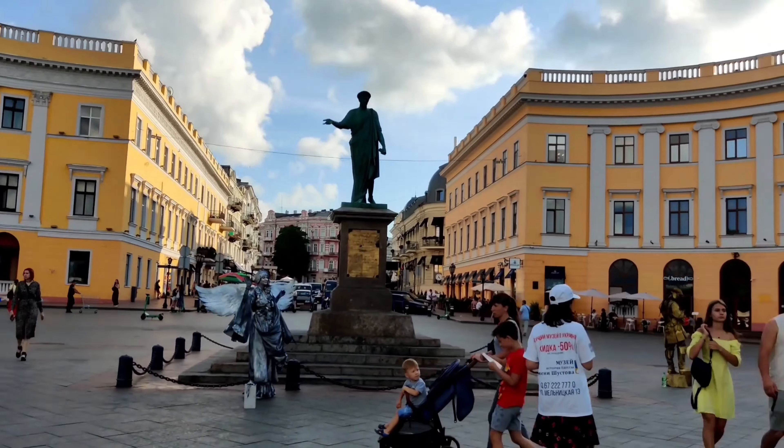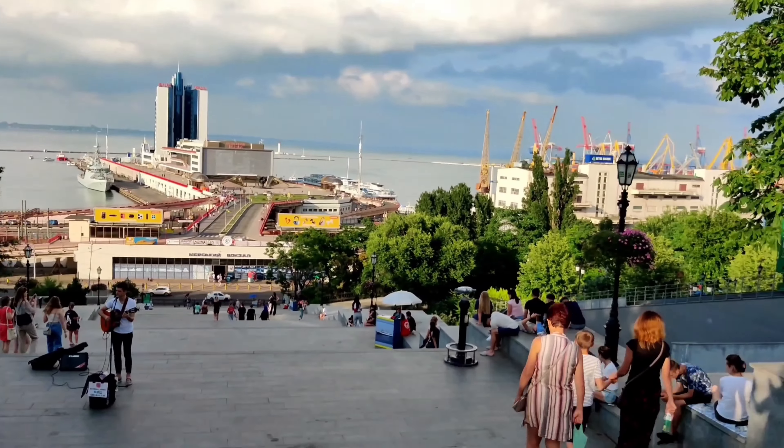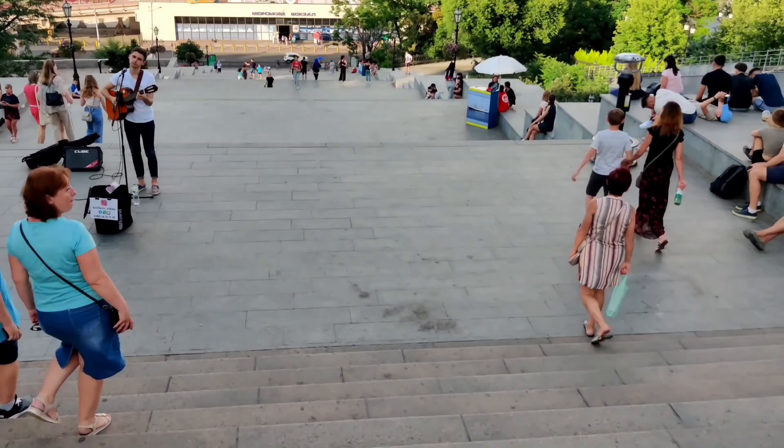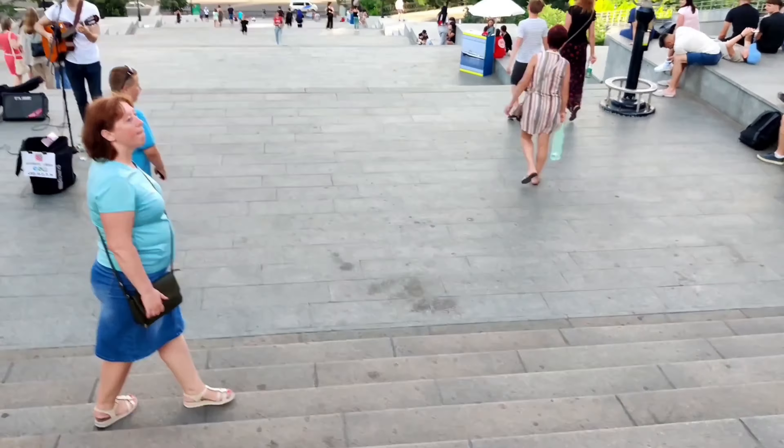If you stay at the city center, then most of the places are walkable.